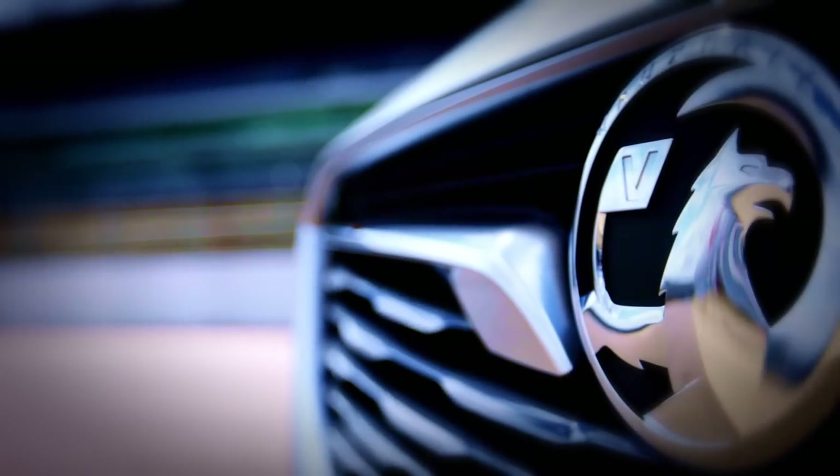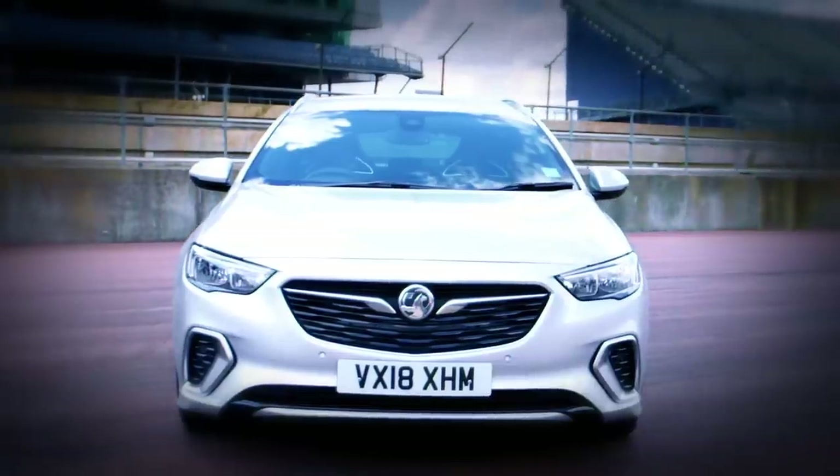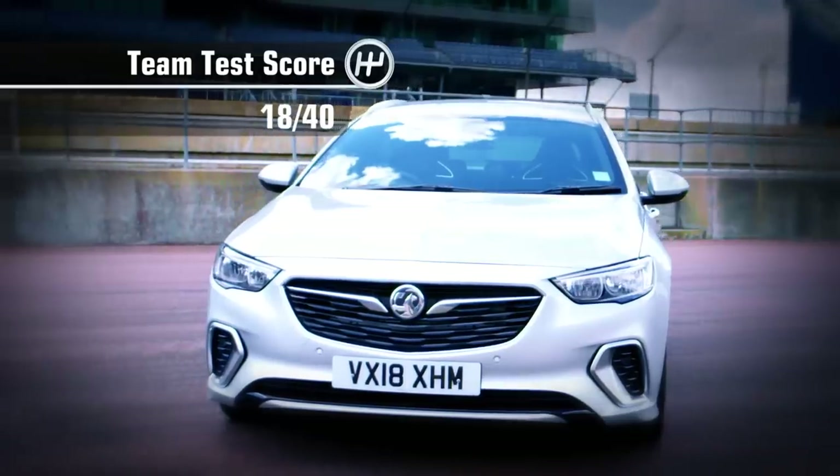So what are the scores? It can't live up to the GSI standard, so it's a three from me. I'm sorry Vauxhall, but your new GSI just gets a feeble four. If this wasn't the GSI I would give it seven, but because it's the GSI and it's not quite right, I'm going to give it that - in the middle of the road, number five. Which gives the Vauxhall Insignia GSI a team test score of 18 out of 40.